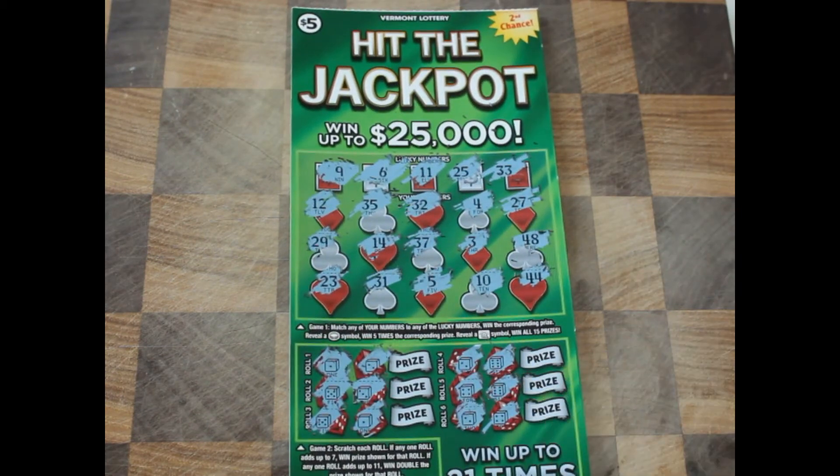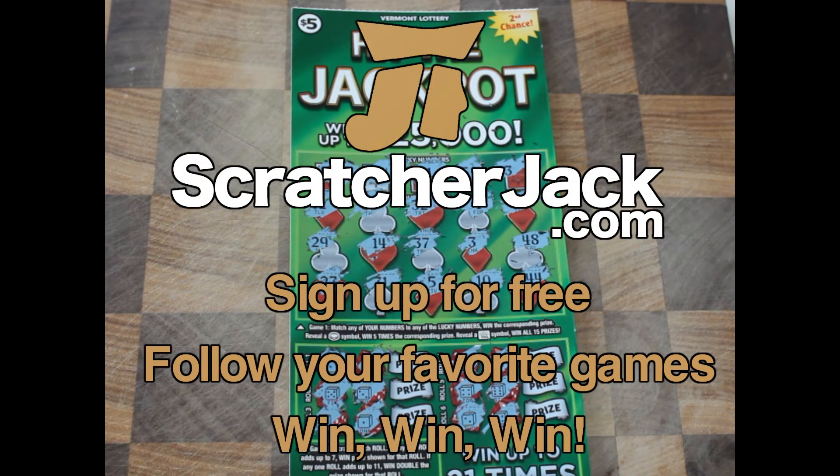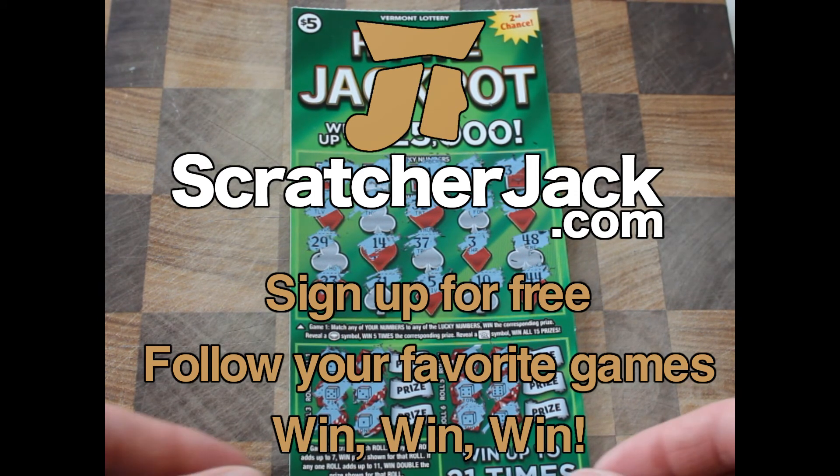So, hit the jackpot — still a top $25,000 prize out there. If you're keeping an eye on this ticket, you can watch it at scratcherjack.com or on the app, because we keep the stats up to date. We have algorithms to find the best tickets for you and make sure you're only scratching the best in whatever state you're in. Good luck out there — happy scratching, thanks for watching.